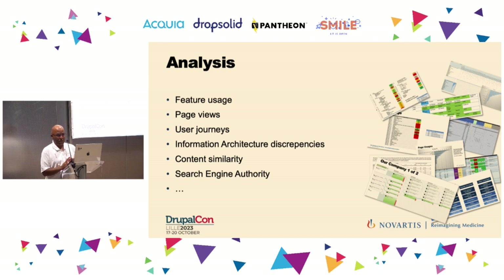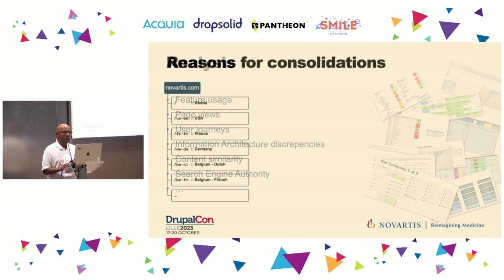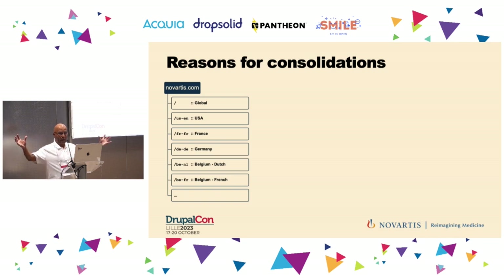We went through the long path. We did a lot of analysis — not based on gut feel, but really based on data — and we built a strong business case to justify the costs. The outcome was to take all those country websites and bring them all under one single umbrella: Novartis.com. Every country website would slot into Novartis.com, with global content at the top and country sections underneath.